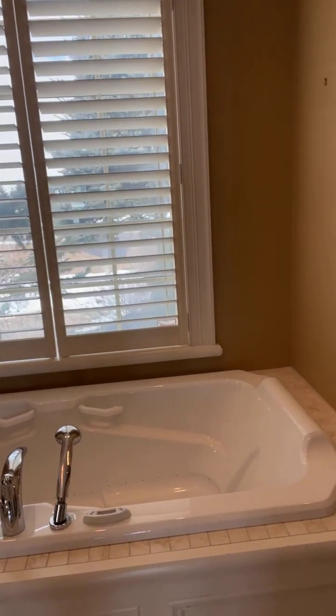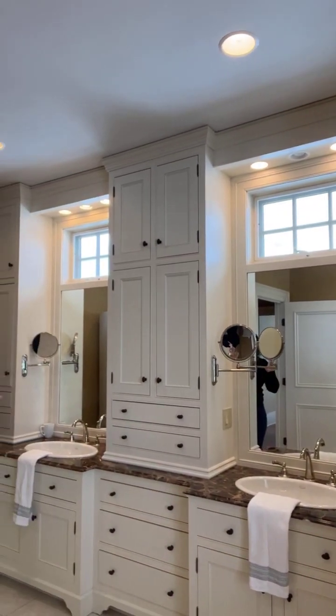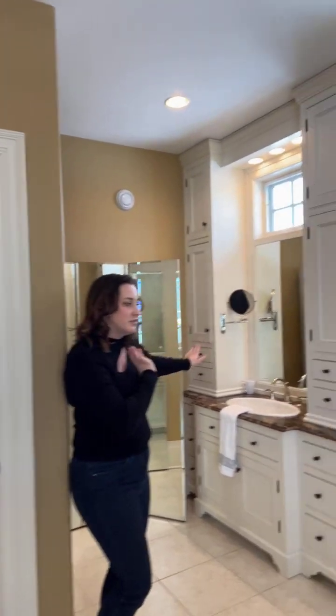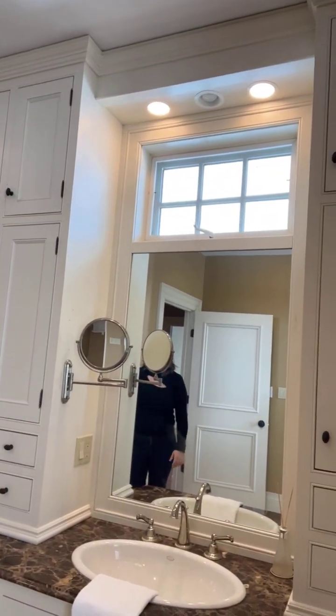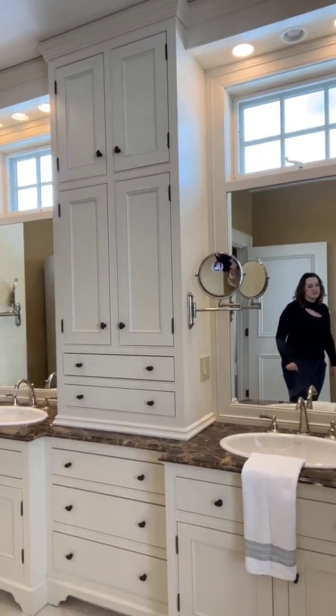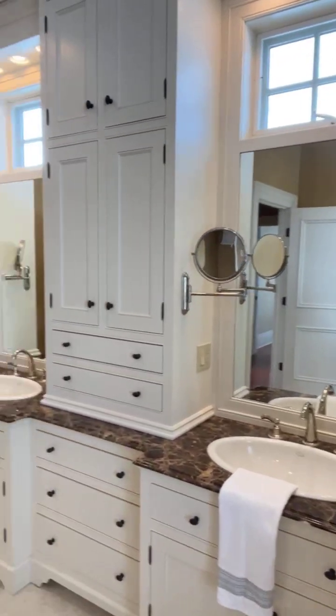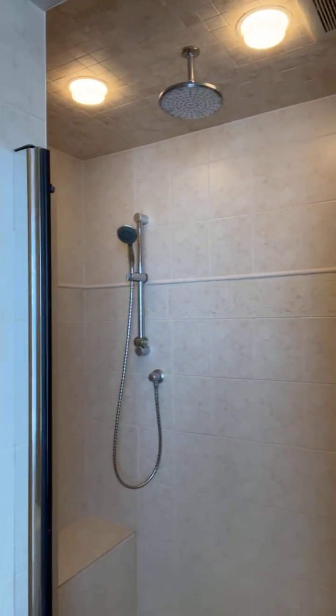All of the front windows have shutters so you can open and close them for privacy from the road. There's one neighbor across the street but it's not a high-traffic area. The primary bath has his and hers — or whatever combination you like — two separate sinks, lots of space, beautiful floor-to-ceiling storage with a clean black and white design. There's also a walk-in shower with a rain shower head.